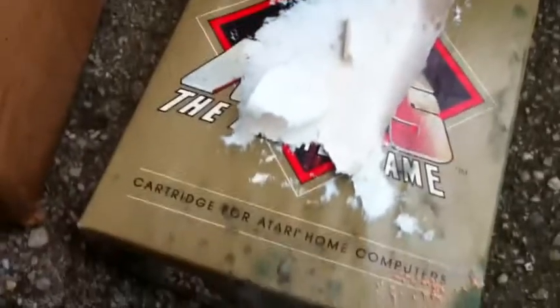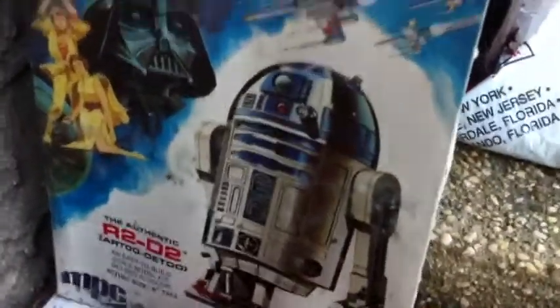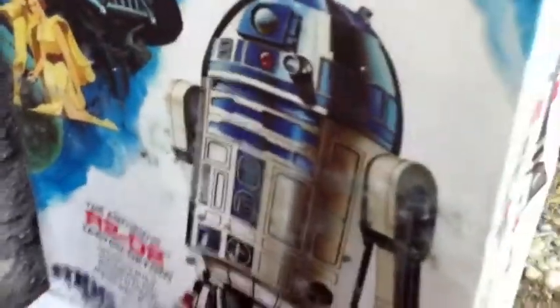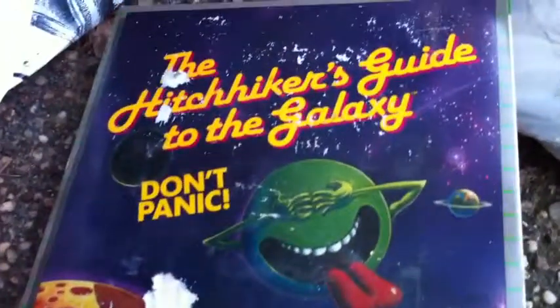Oh, what else do we have here? The box is torn, but it's a Star Wars arcade game for the Atari home computer. And look at this — we have the R2-D2 original model kit by MPC. They didn't say anything about mold being on the box, but now it comes equipped with mold. But don't panic — that's right, don't panic. The Hitchhiker's Guide Infocom game. Waterlogged as well.